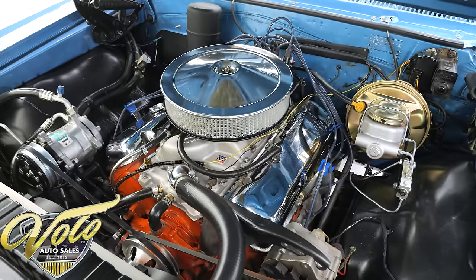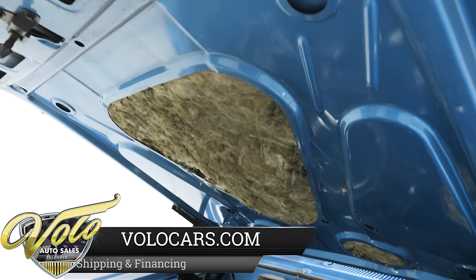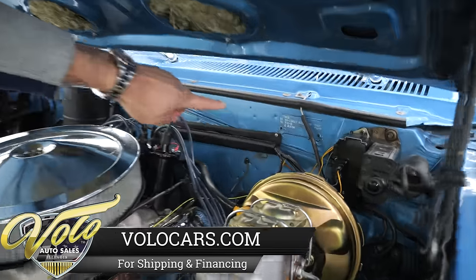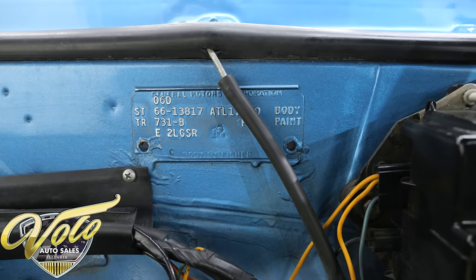It has some hood installations painted up. Just like the rest of the car in here, it is very nice — not perfect, but very good and proper. The tag on the firewall gives a lot of information. This car was built in Atlanta. It tells us the colors, and the bottom row gives us some of the options.